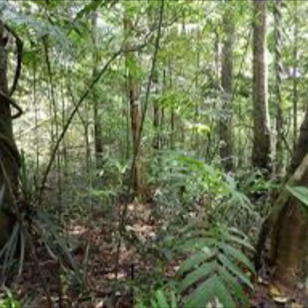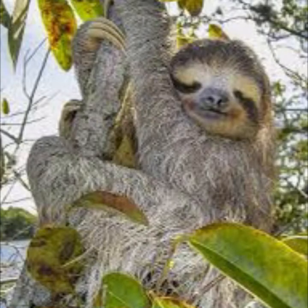Moving on to our next habitat: rainforests. Habitat two is rainforests — we covered rainforests in depth in week 1 of Ranger Stew's virtual zoo, so check that out. Rainforests are hot and humid and have a massive amount of rainfall each year, so in that sense they're essentially the opposite to deserts. There are millions and millions of animals and plants that live in rainforests.